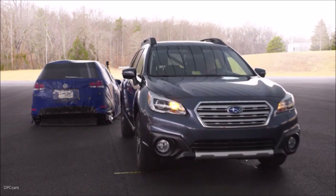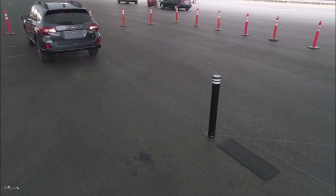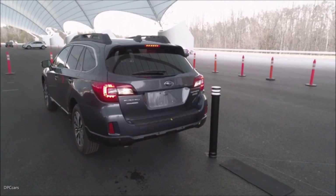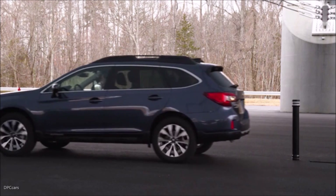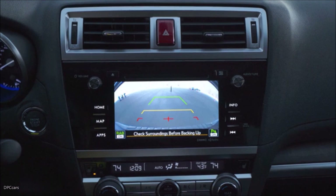In studies looking at the real-world effectiveness of parking assistance features, we find that sensors by themselves reduce backing crashes by about 28 percent. If we combine sensors with rear view cameras, we get a 42 percent reduction. And if we combine sensors, cameras, and automatic braking, we get a 78 percent reduction in backing crashes.